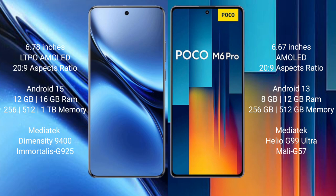The Vivo X200 Pro runs on the Android 15 operating system, while the Xiaomi Poco M6 Pro runs on the Android 13 operating system.